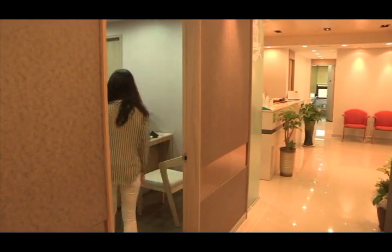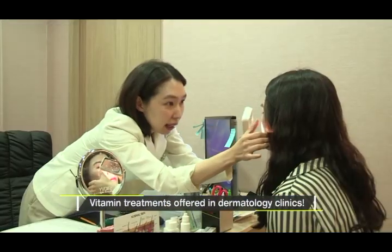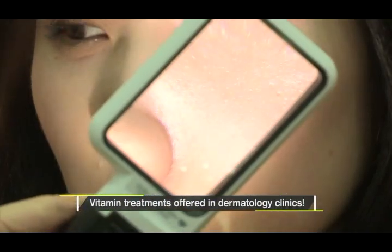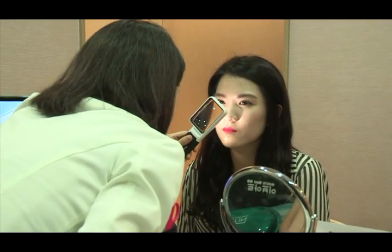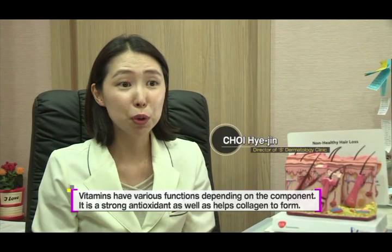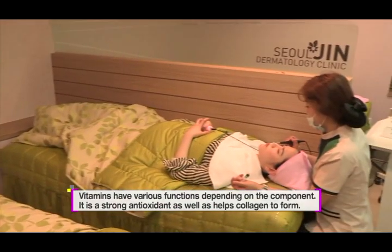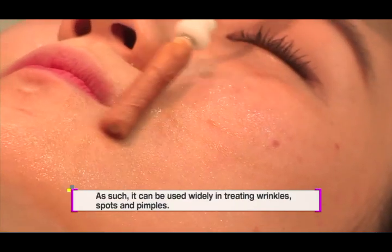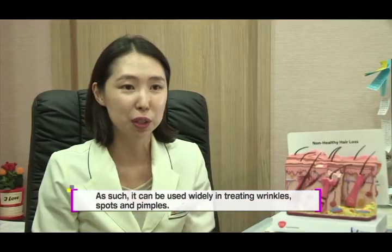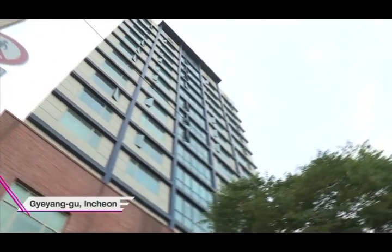We went to a dermatologist. At the clinic, a skin care treatment using vitamins actually existed and was being provided to patients. Vitamin C helps not only with the skin, but also with the scalp.